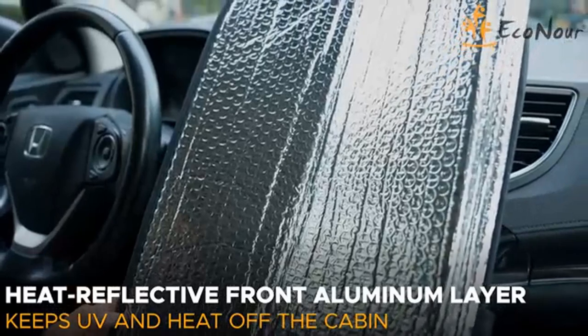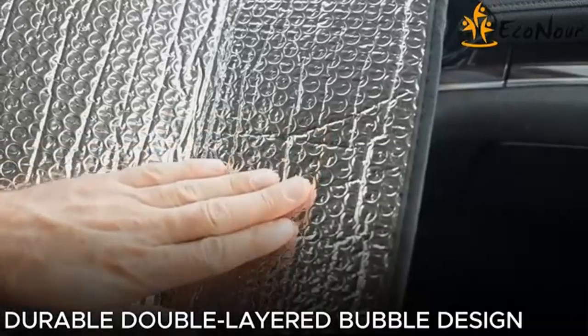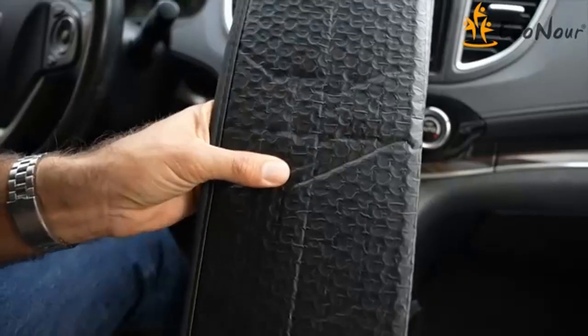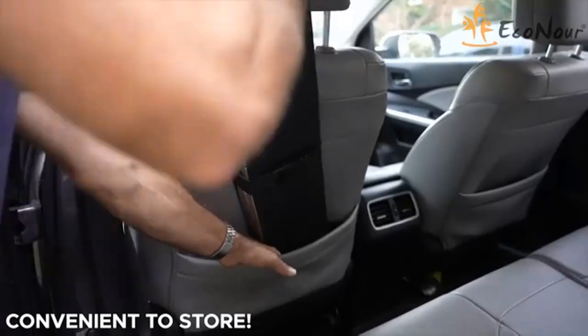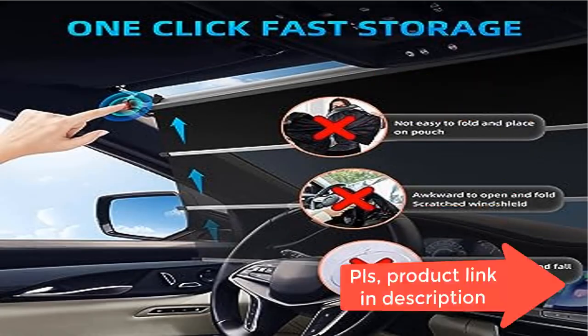Can also be used as a projection screen. Recommended for most sedan, SUV, pickup trucks, MPV, and minivan models — see the main picture for recommended fits. If you are unsure what size is suitable for your car, please measure the size according to the instructions and contact us.